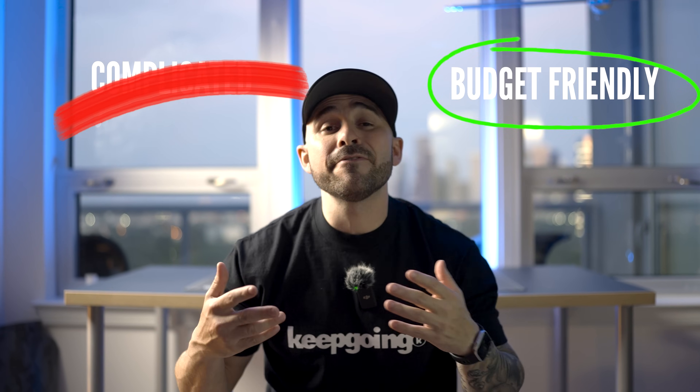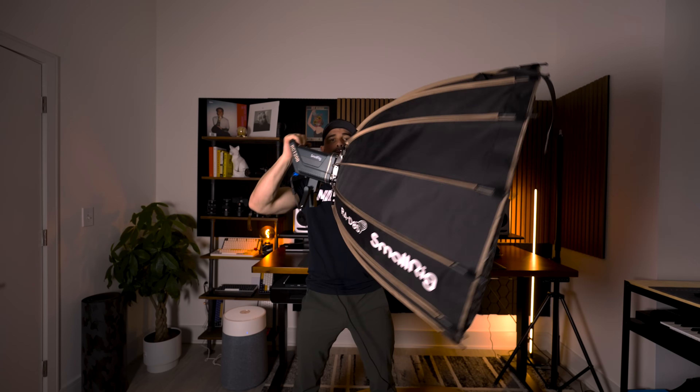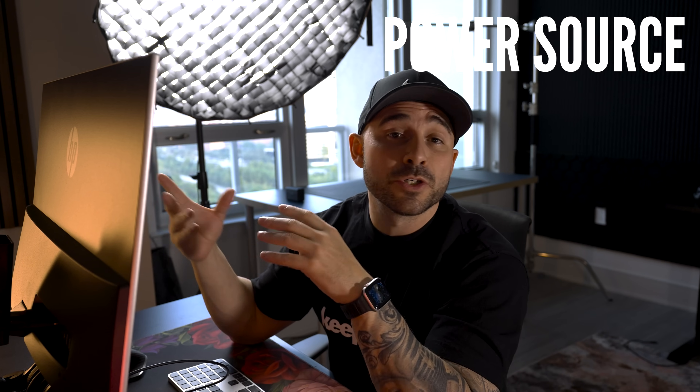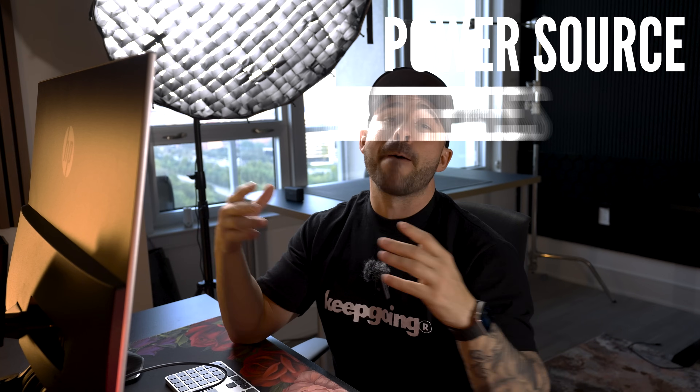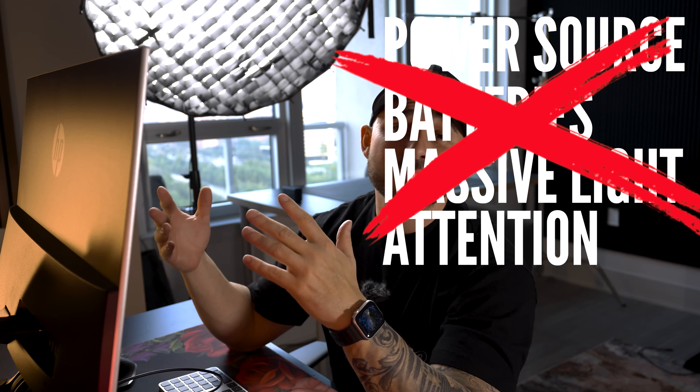Lighting doesn't have to be overly complicated and it could honestly be pretty budget-friendly if you know the vibe you're going for and the overall look you're trying to achieve. They also don't have to be big and bulky, taking up half the room, or a complete eyesore if you're going out in public doing a photo shoot and worrying about a power source or hauling v-mount batteries with a massive light drawing a bunch of attention. Trust me, there are a lot better options nowadays.